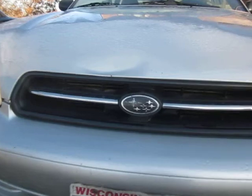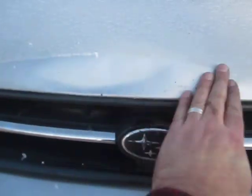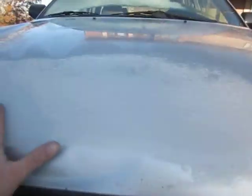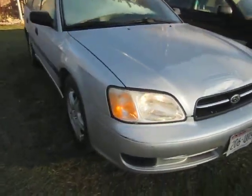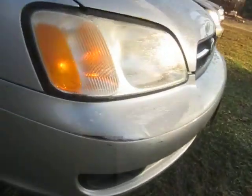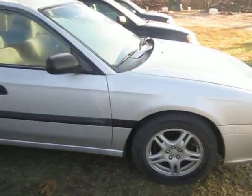A couple little chips on the bumper. There's a little crease right in here. There's a little frost on the car — it's a little cold out. There's a little paint scrapes here. I've got some WRX alloys on it, 16-inch.